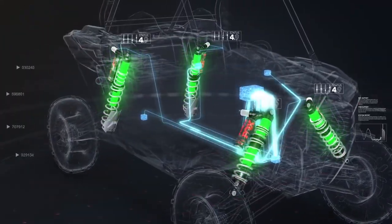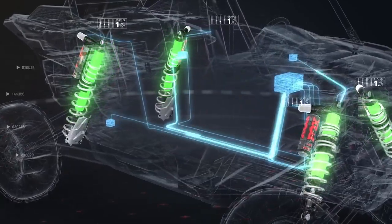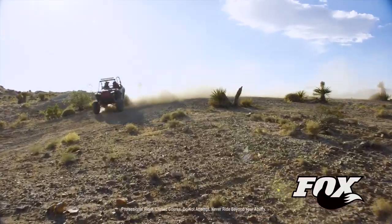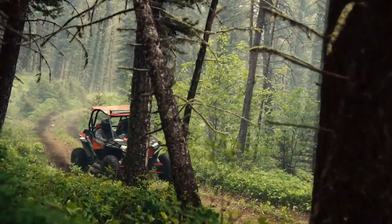The world's first and only intelligent suspension system designed for off-road vehicles. This groundbreaking technology lets you drive harder and faster than you ever thought possible. Built from the ground up by performance-obsessed Razor engineers in conjunction with the shock gurus at Fox, Dynamics fundamentally rewrites the rules of off-road suspension.